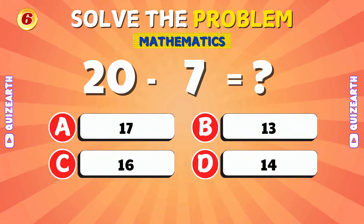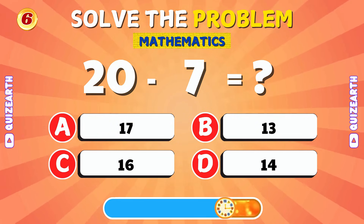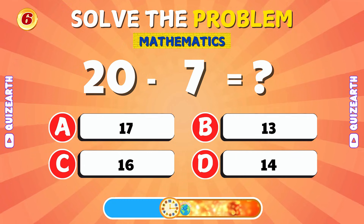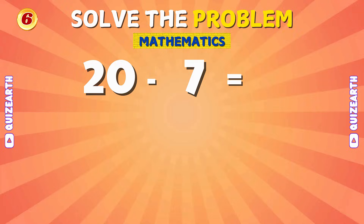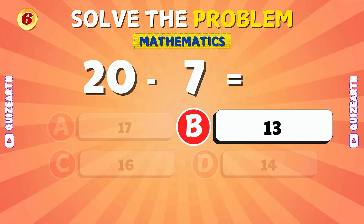What is 20 minus 7? That's right! The answer is 13.